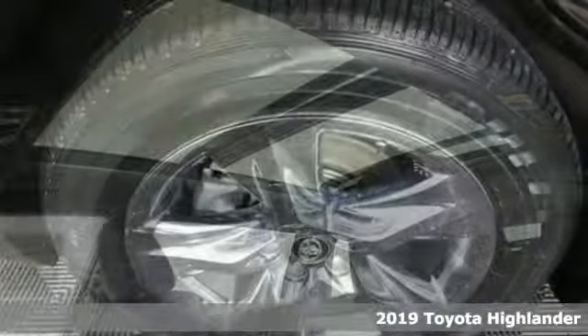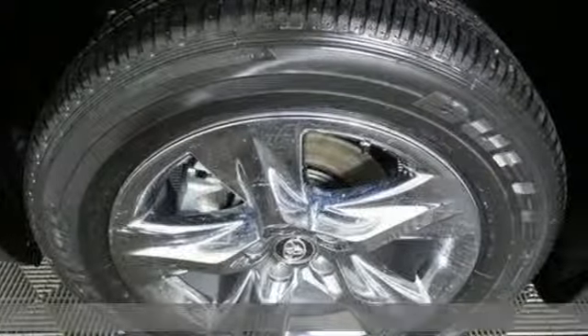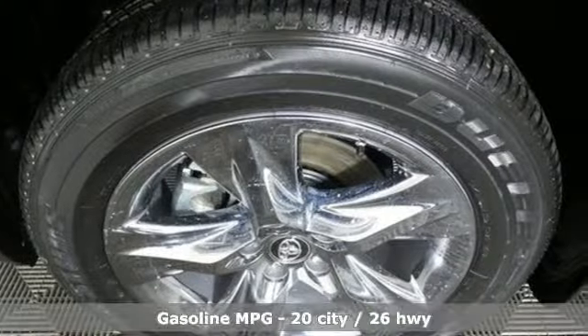It's a new 2019 Toyota Highlander. Toyota: steered by ingenuity, driven by passion. You'll look forward to every drive with features like these.